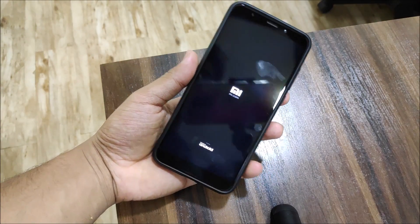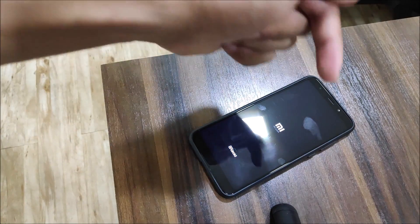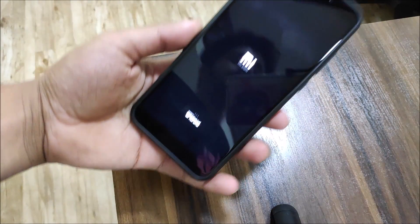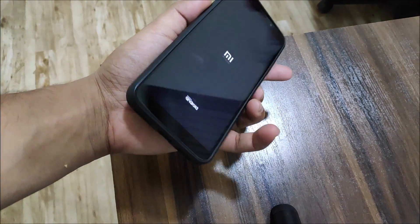If you guys liked this video, press the like button. Subscribe for more videos. I will see you guys with my Redmi Note 5, also known as the Redmi 5 Plus, very very soon. Bye!